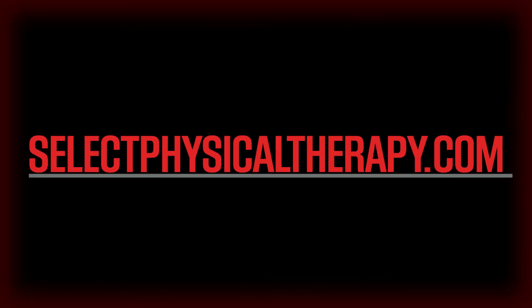For more information or to request an appointment, please visit selectphysicaltherapy.com.